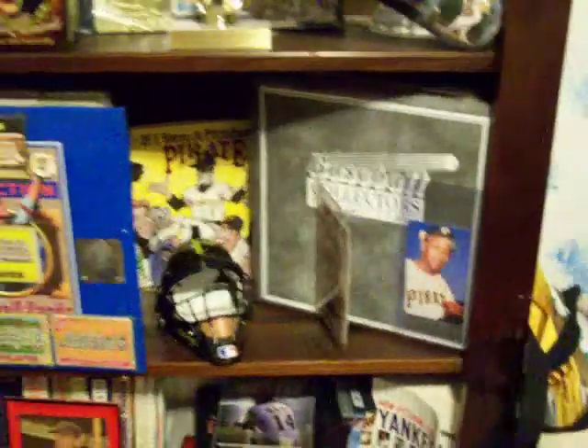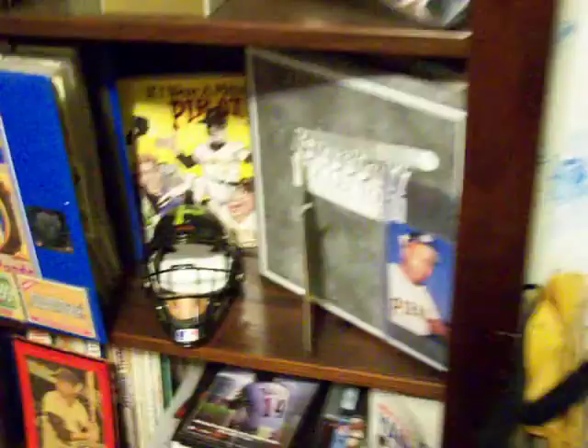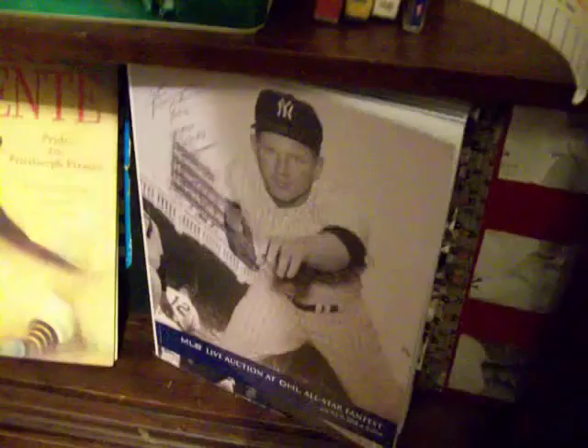Another album. Other memorabilia books, although these are kind of mixed books down here. There's a Roberto book and a Whitey Ford book — things like that.